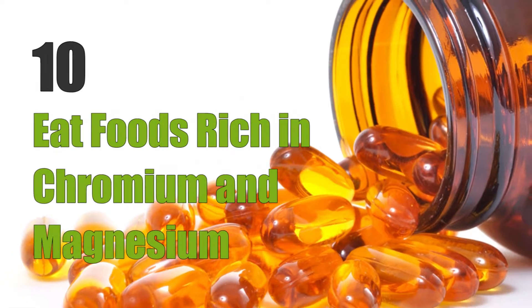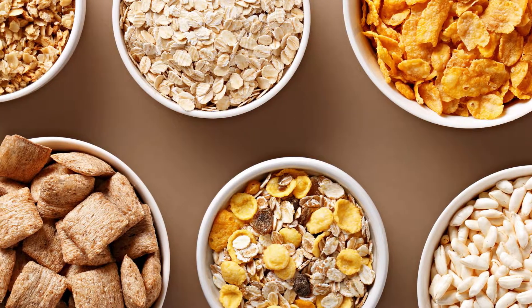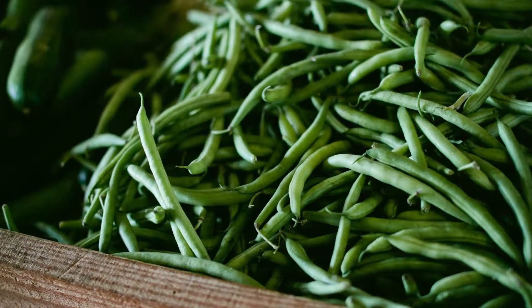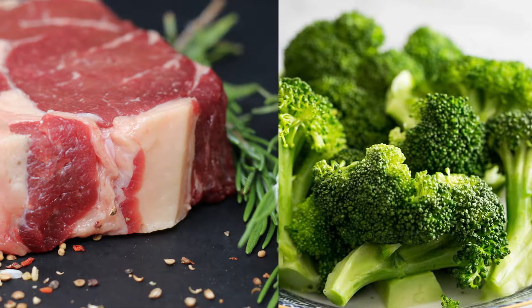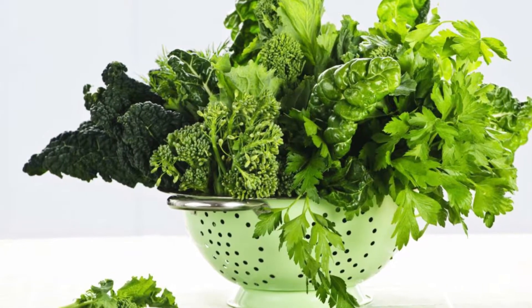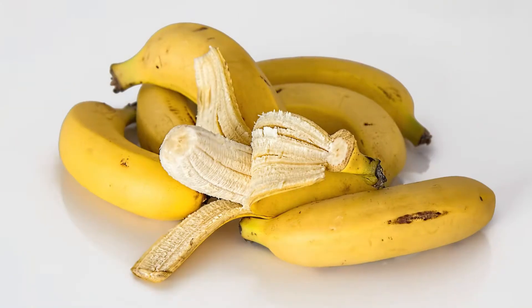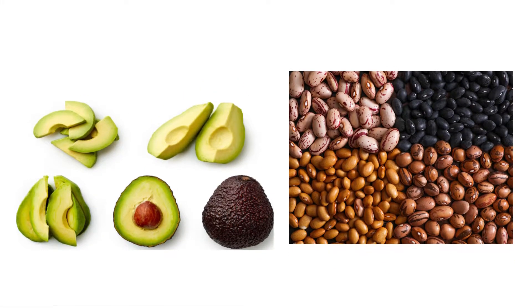Ten: eat foods rich in chromium and magnesium. Chromium-rich foods include egg yolks, whole grain products, high-bran cereals, coffee, nuts, green beans, broccoli, and meat. Magnesium has also been shown to benefit blood sugar levels. Magnesium-rich foods include dark leafy greens, whole grains, fish, dark chocolate, bananas, avocados, and beans.